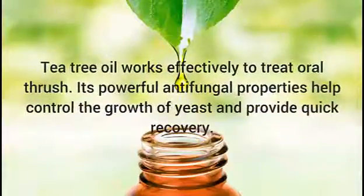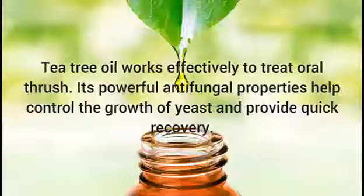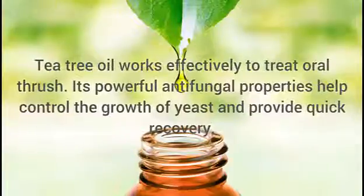5. Tea Tree Oil. Tea tree oil works effectively to treat oral thrush. Its powerful antifungal properties help control the growth of yeast and provide quick recovery.